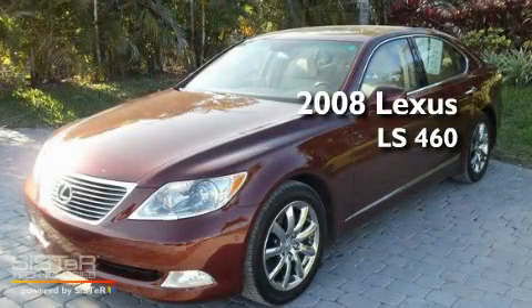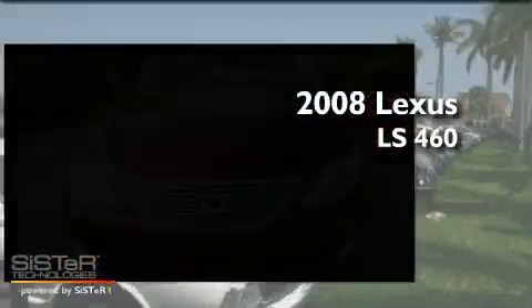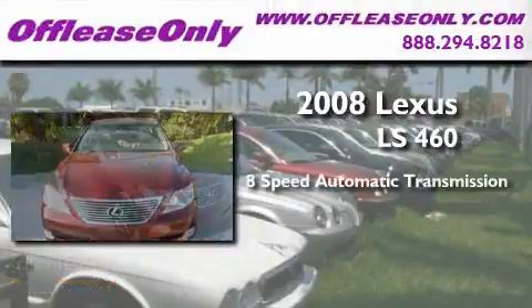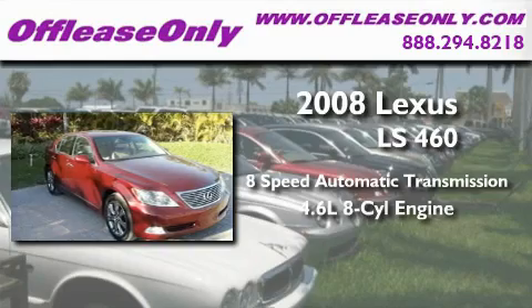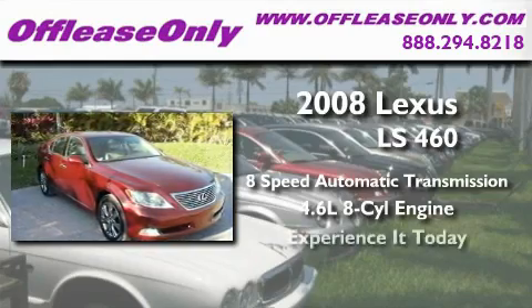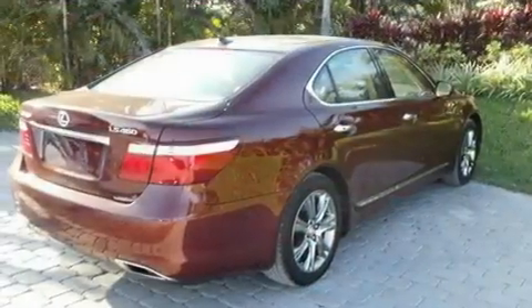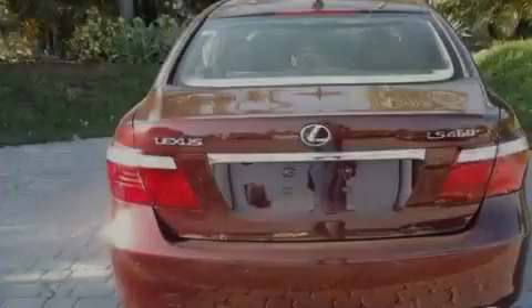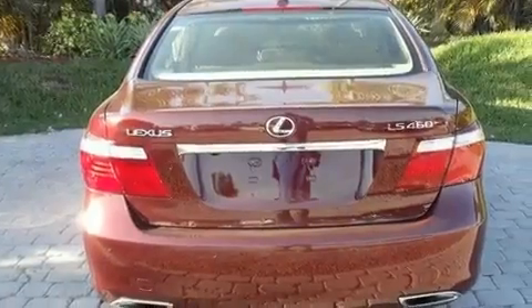This is a 2008 Lexus LS460. This four-door sedan has an eight-speed automatic transmission and a 4.6-liter V8. Its top features include memory settings for the driver's seat positions, so you can recall your favorite position with the push of one button.